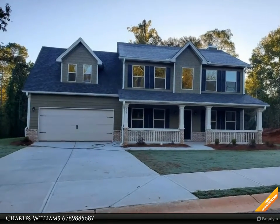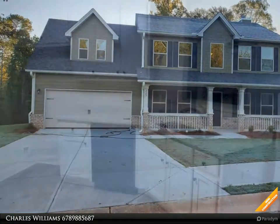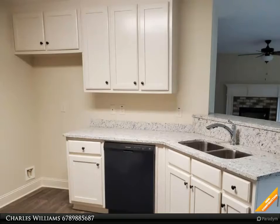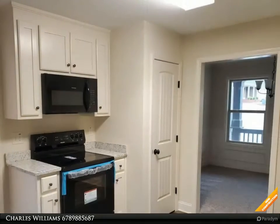Welcome to BulldogRealty.com. Check out all of our new home communities organized by the county each are located within Northeast Georgia. Many qualify for USDA 100% mortgage financing. Go Dogs!